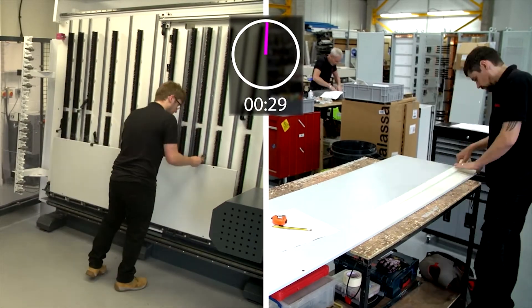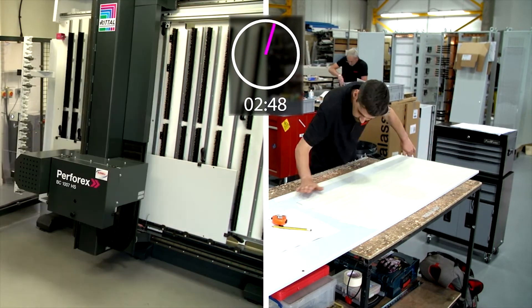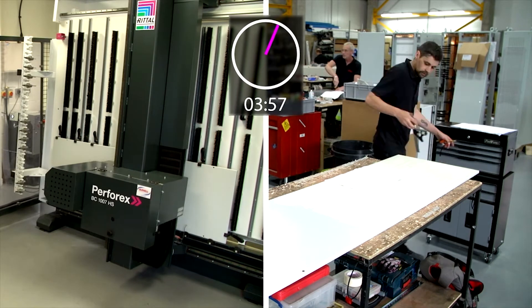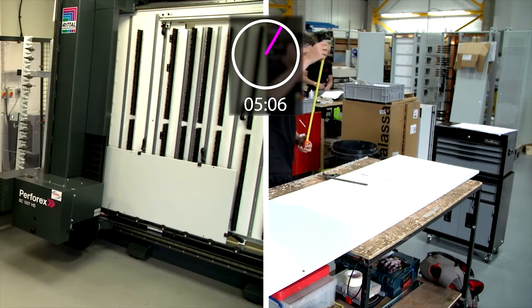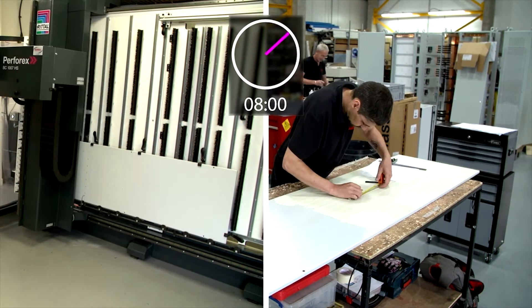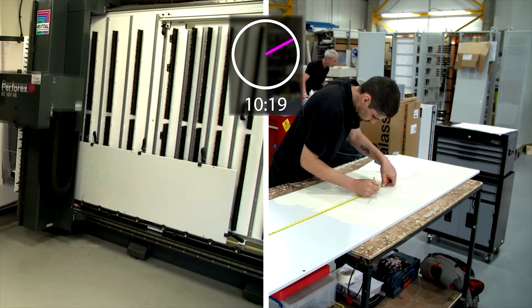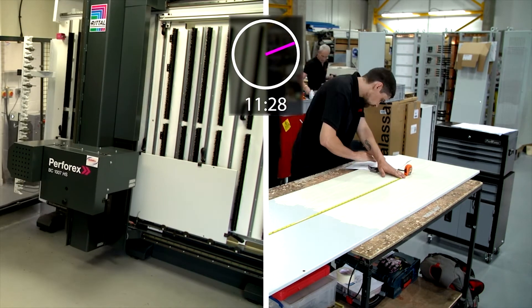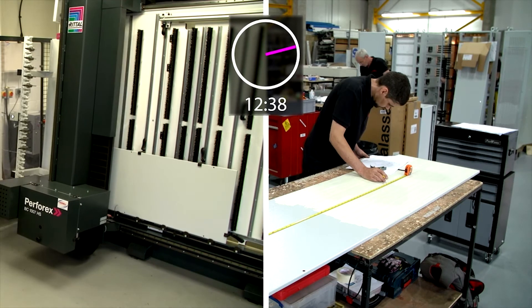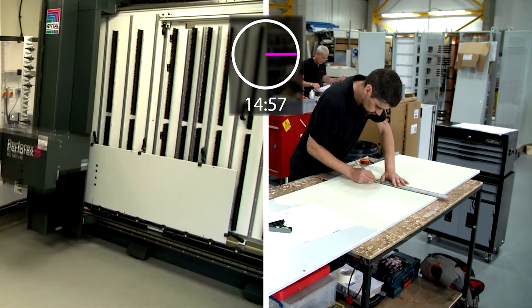Originally, without Perfrex, if we were to do a cutout for HMIs, pilot devices and handles in an old-fashioned way using punches, drills and jigsaws, it would take about 8 to 10 hours — with all the masking, laying out the devices and actually drilling them. With ePlan and Perfrex, that time is down to 15 minutes, which we can then use for more production time on other jobs.